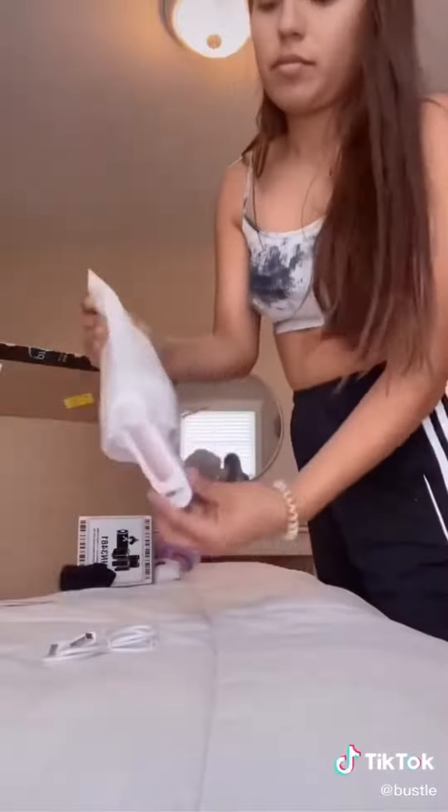And then I bought this pill remover because I bought some leggings from someone that did not take care of them. So I just cleaned them all up and they looked brand new again. Look at all that.